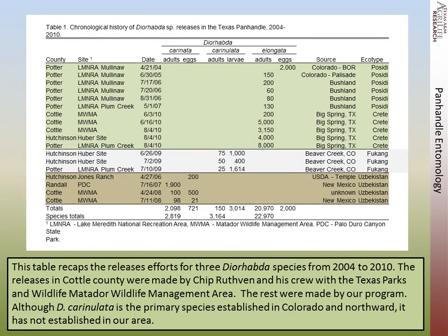This is a chronological history of our releases. We started out with relatively low numbers. We had a lot of mortality early on, and some relatively small releases until we got up to 2010, when we started making very large releases, bringing beetles up from infestations in Eastwood, Texas. The sites in Ochiltree County were made by Chip Wilson, and Eastwood for Texas Parks and Wildlife Management Area, while the rest were made by our program. Perimulata is the primary species established in Colorado and northwest, but it is not established in our area at this time.